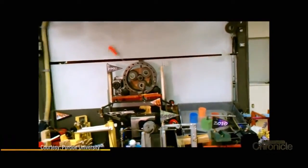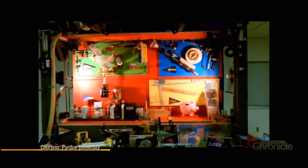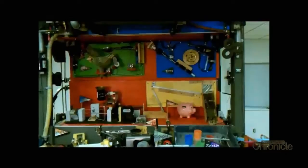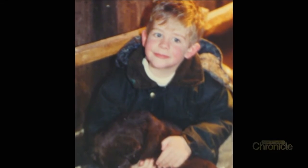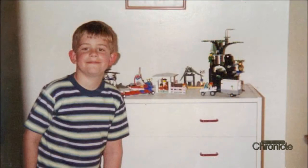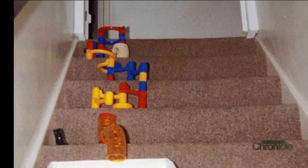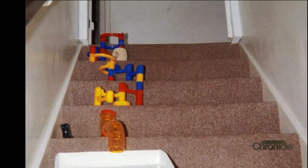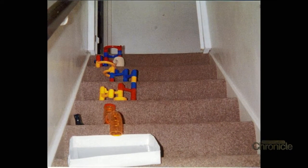From that, the machines themselves grew into a competition between fraternities at Purdue in the 80s and then turned into what is known as the Engineering Olympics of America. That's how Zach got thrown into the mix. He actually started building these when he was three years old — there are pictures of him tinkering. He took apart his hamster's cage, used the tubing to run marbles down into a box, and the box slid down the stairs and knocked over a book.